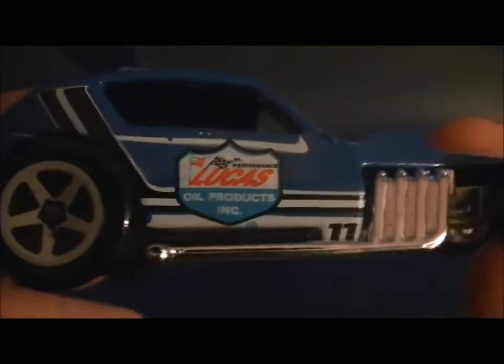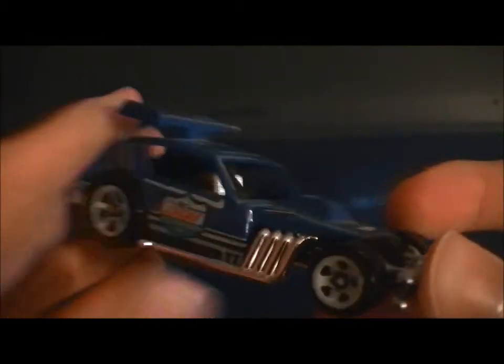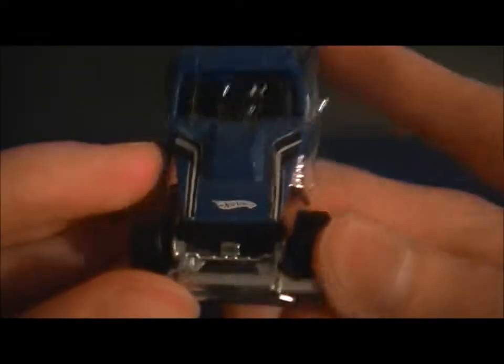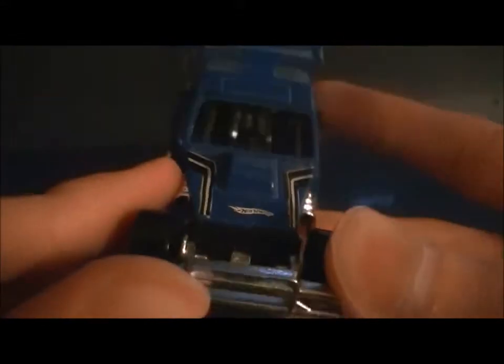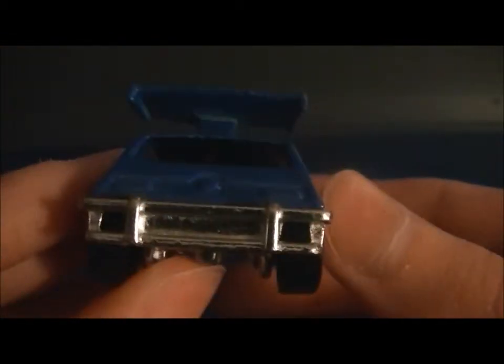It has Lucas Oil on there — Lucas Oil Raceway. Here's the front end. You can see Hot Wheels on there. Here's another view of the other side. Back end. And then you can see the spoiler up here.